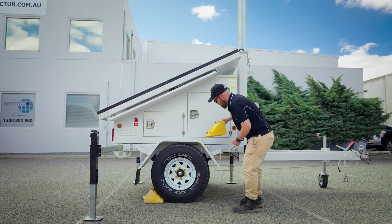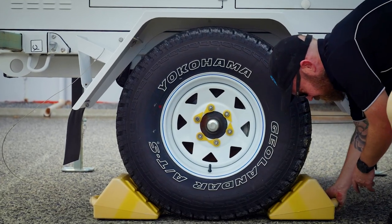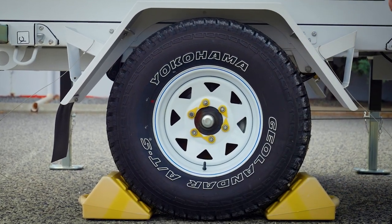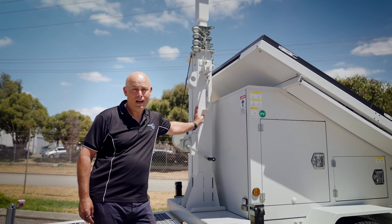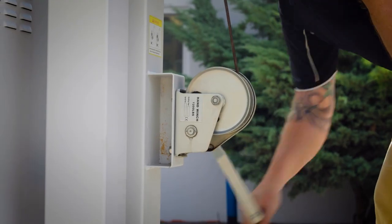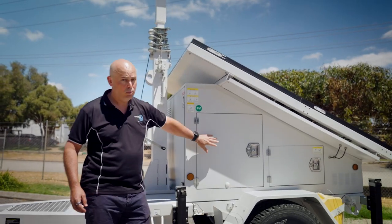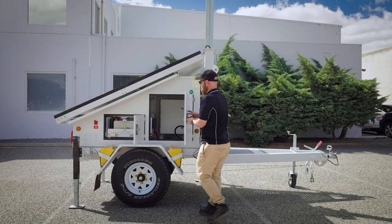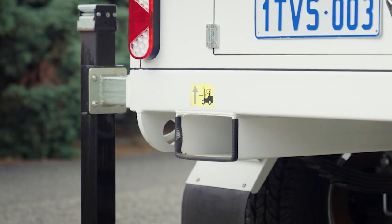This trailer is optimised for Australian off-road conditions such as dirt roads, construction sites and open land developments. This telescopic mast reaches up to six metres above ground level, and it's simply and reliably raised with a hand winch. The cabinets are sealed and lockable with ample storage for additional equipment, and the trailer even has forklift pockets should you wish to move it around with a fork.